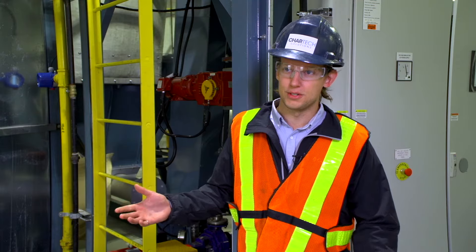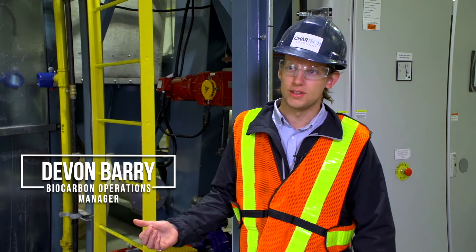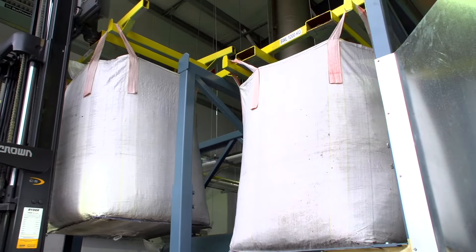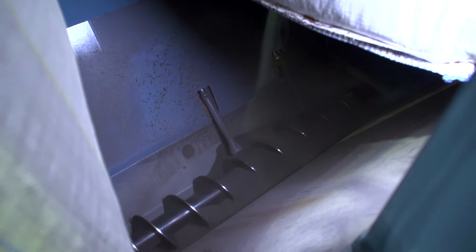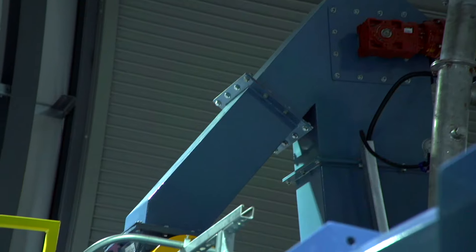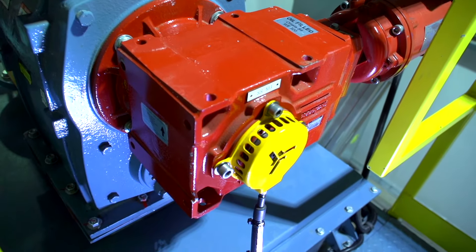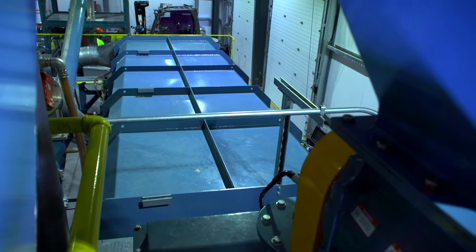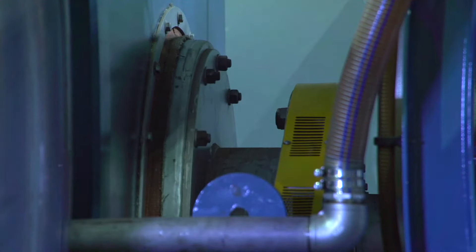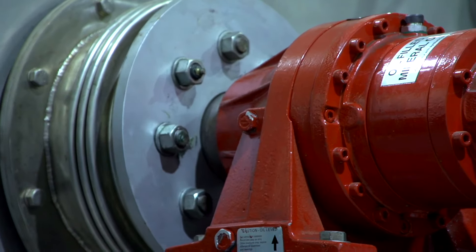This unit uses four stages to the process. The first is feed handling — we load super sacks into the loading hopper, then get augured up a bucket elevator through a rotary valve, which is the airlock on the front side of the process, and then they go into what we call the feeding hopper. From there, we move into the second stage, which is the pyrolysis or the activation.